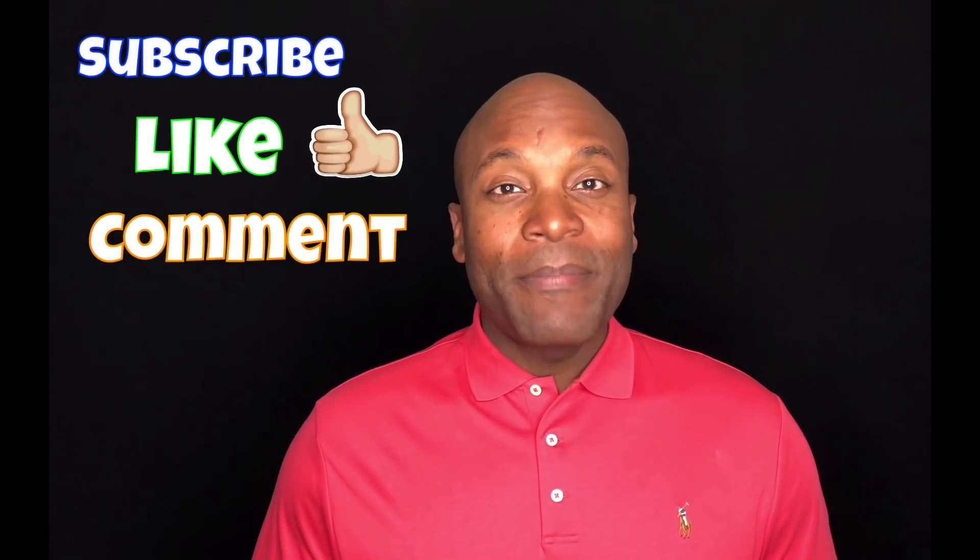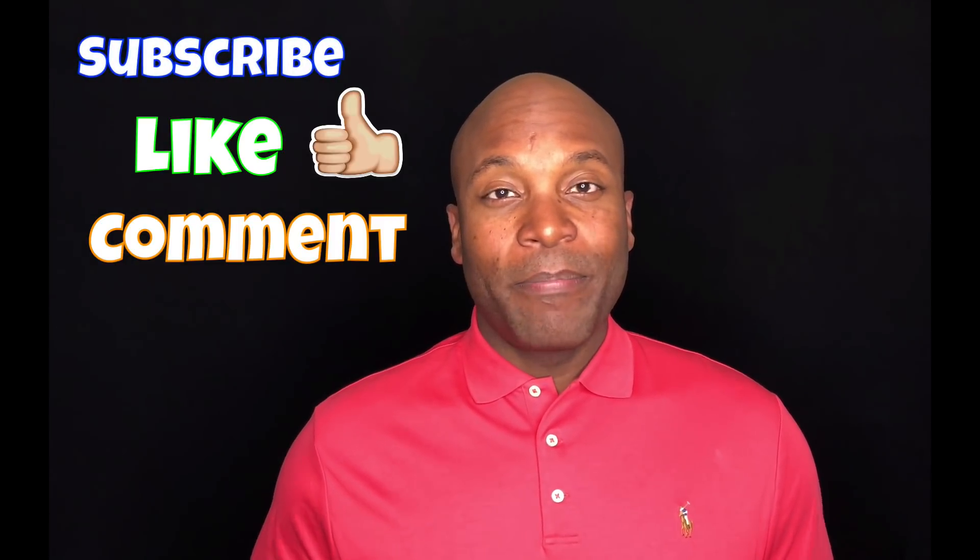When it comes to the best secured credit cards, just like anything else, take your time, do your research, and gather all the information you can before you get involved. Thank you very much for watching this video — please be sure to comment, like, and subscribe. Until next time, take care and be blessed.